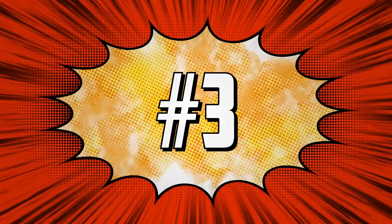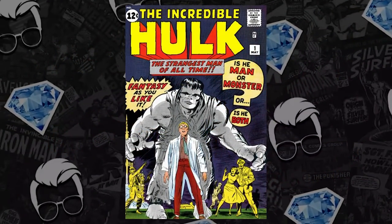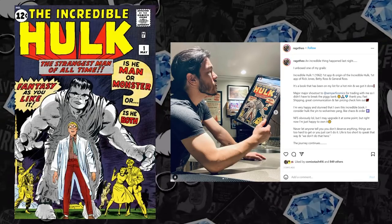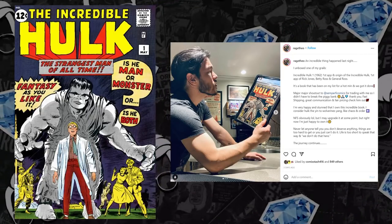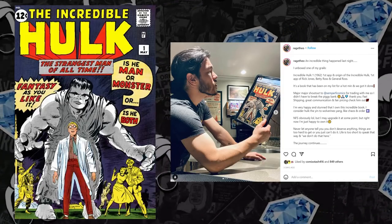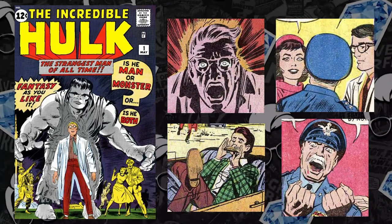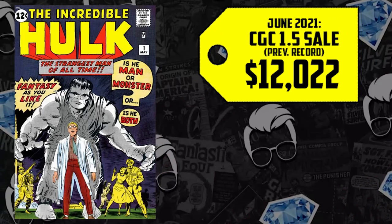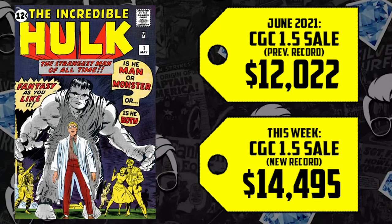Next at the list at number three, we have Incredible Hulk issue number one. Big shout out to one of our What Not Wednesday squad members, Rage Theo, who secured his grail this week — his copy of Hulk #1. I saw that picture on Instagram — so happy for you. It makes me want to collect key issues again. We have the first appearance and origin of Bruce Banner, the Hulk, Betty Ross, Rick Jones, and General Thunderbolt Ross. A 1.5 going for $12,022 in June is up 21%, now selling for $14,495.